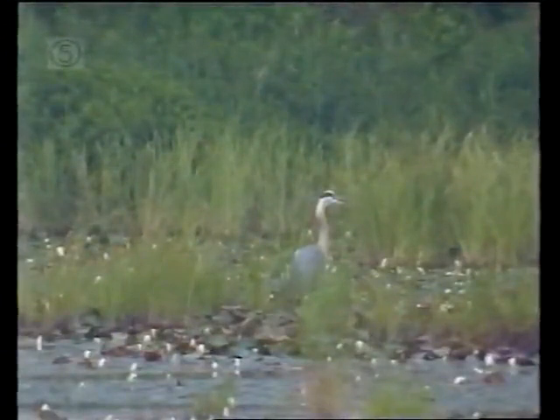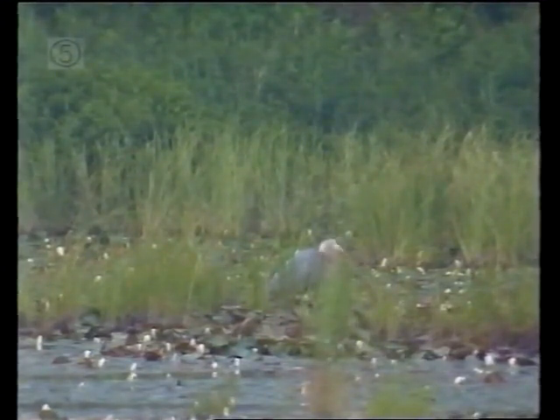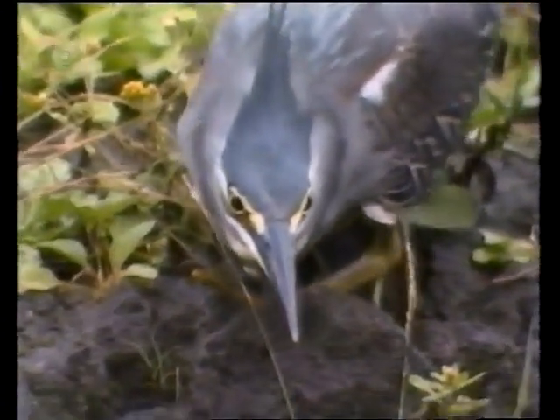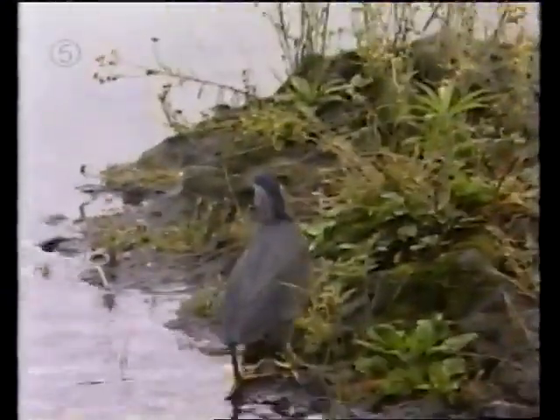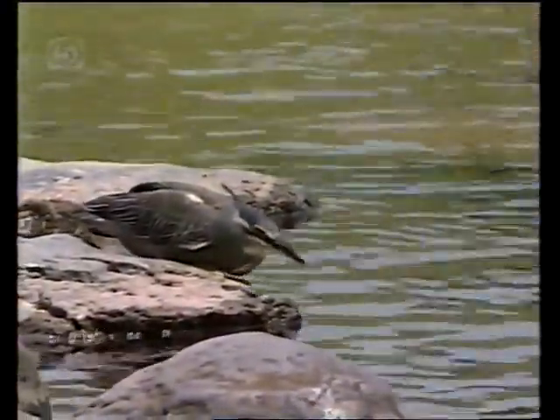Our own blue heron achieves success as a fisherman by exercising patience, sharp eyesight, and lightning speed. These skills serve him well. In every fisherman's life, there are those that get away. But for the green heron, this isn't sport, it's supper. He must keep trying, or starve.